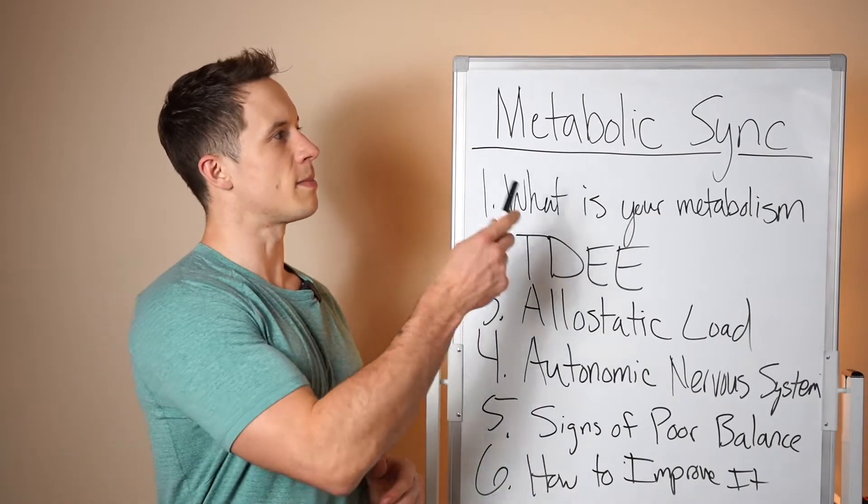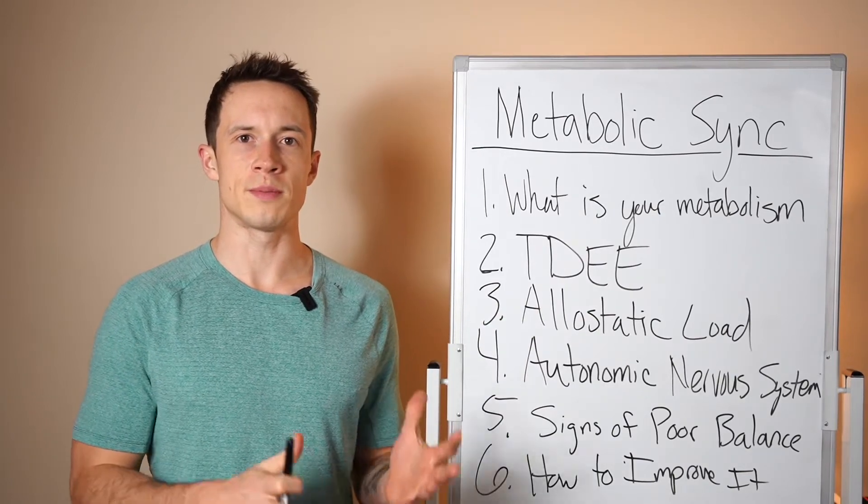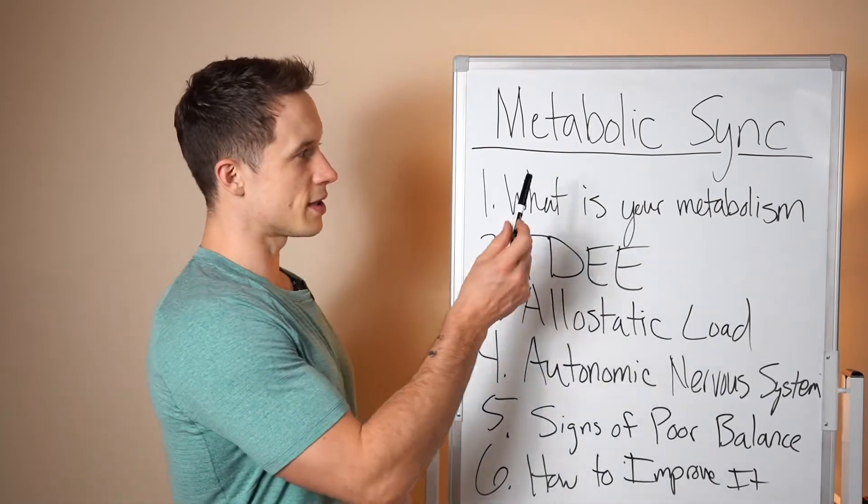Now we're going to dive into the metabolic sink, which is the term and system we use to help people understand both their nutrition and their recovery, and really how to manage and balance all of it. So we're going to start at a high level.